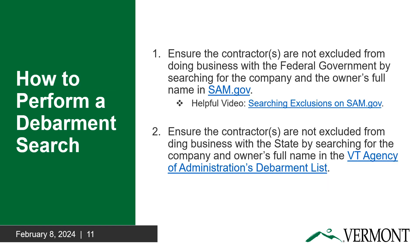In order to perform a debarment search, you must have a SAM.gov account. To create an account, click on the link in this slide. You must search for suspension and debarment in two places: SAM.gov and the Vermont Agency of Administration's debarment list. You must save proof the subcontractor or subgrantee is not suspended or debarred in your award file.